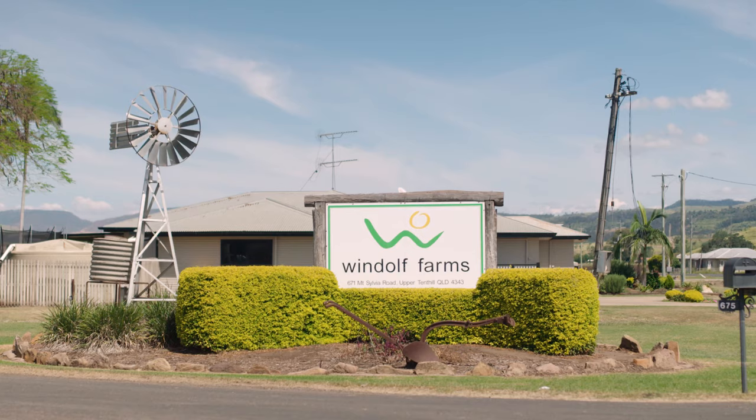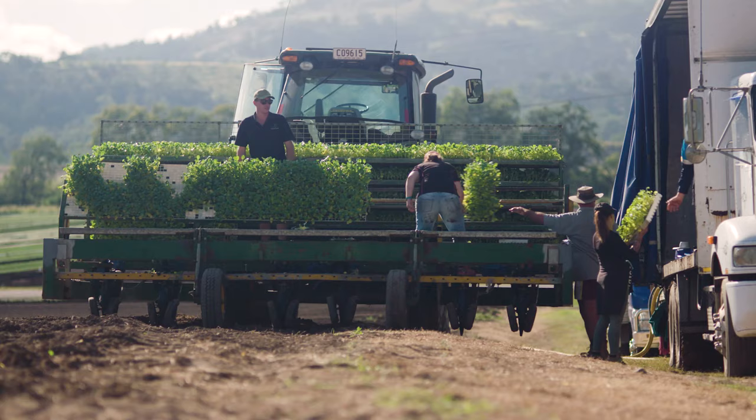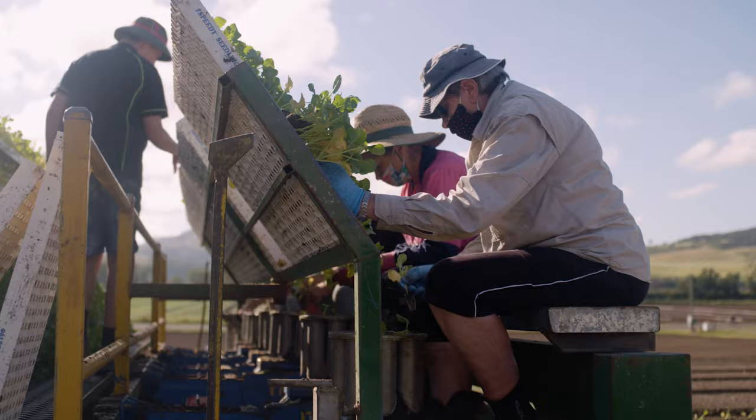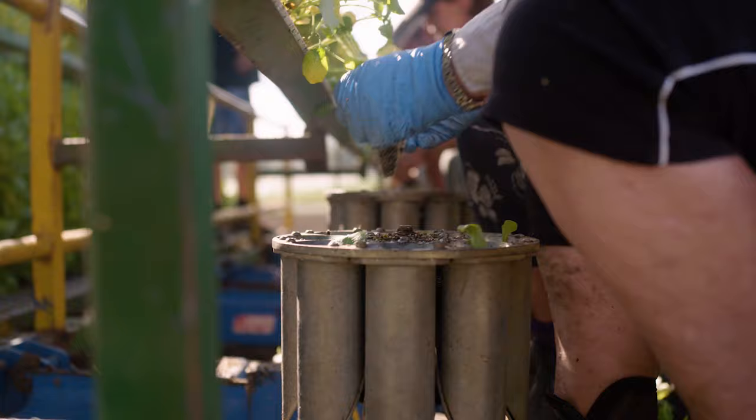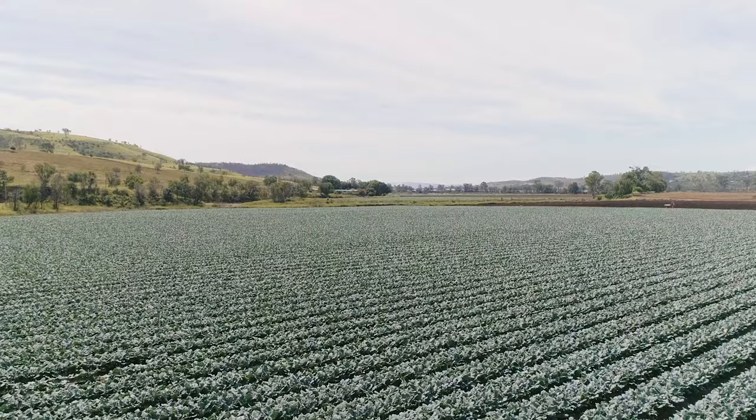Windorf Farms is a family owned and run vegetable production business based in Tent Hill, the Lockyer Valley. I'm third generation, we have fourth generation coming on as well now, and we primarily grow winter vegetables and potatoes.